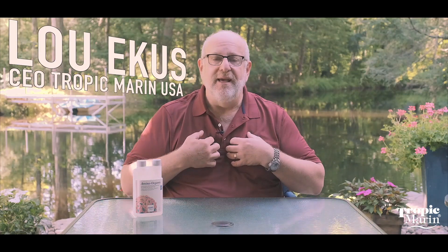For me and all the folks at Tropic Marin, I hope your life is filled with symbiosis. Thanks for being with me today — I'll see you next time.